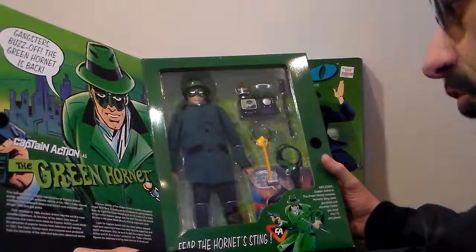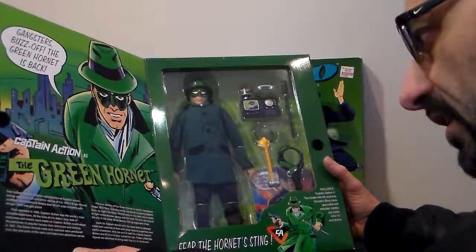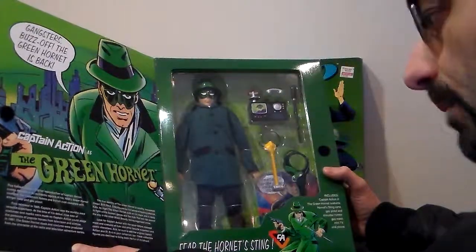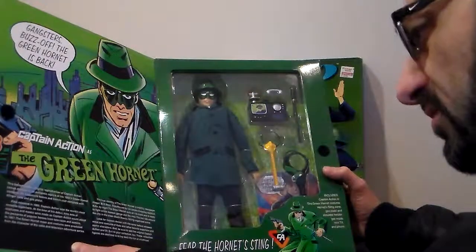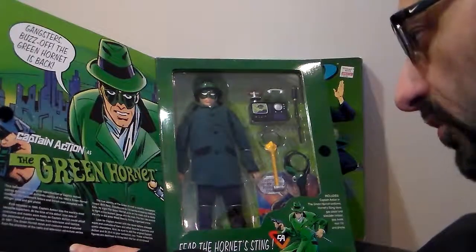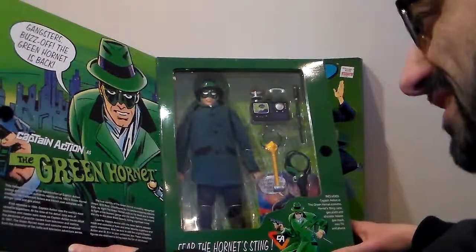Let's read it. This limited edition original reproduction of Captain Action comes dressed in an authentic replica of his 1960s Green Hornet costume, the trademark trench coat, complete with his stinging cane and gas pistol. First released in 1966,